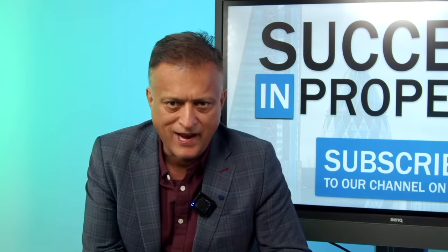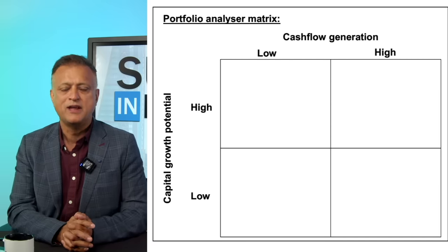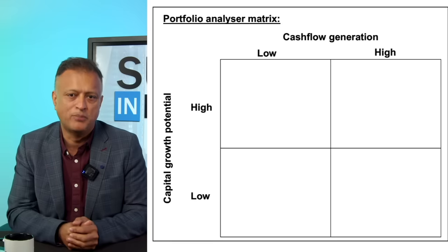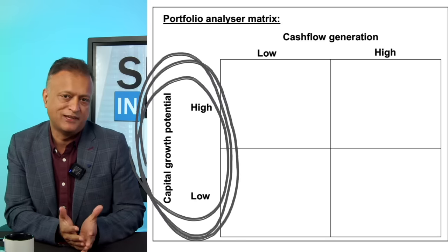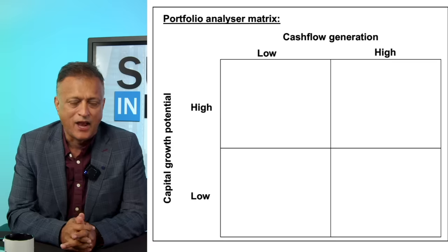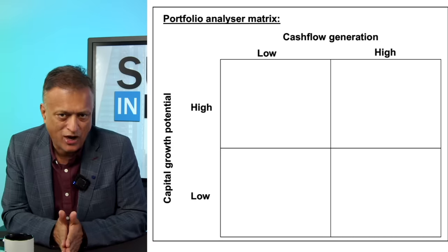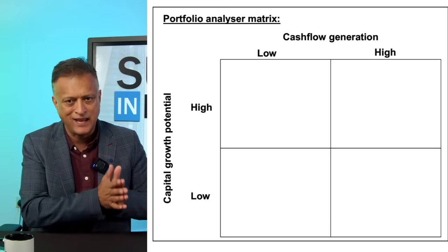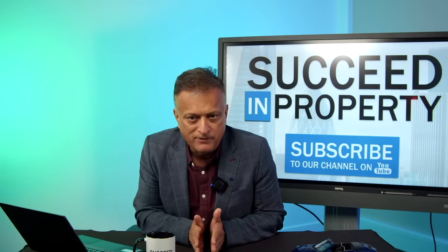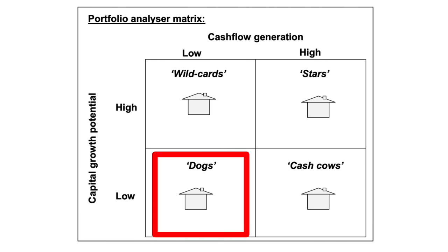Let me introduce you to my portfolio analyser matrix. You basically draw this matrix out on a piece of paper and plot every property in your portfolio on it in one of four boxes. On the vertical axis, you have capital appreciation — is the capital appreciation potential of this property low or high? On the horizontal axis, you have cash flow generation — how much cash are you making from the cash you have invested in that particular property? Is it low or is it high? What you end up with is your property portfolio categorised into four categories: stars, wild cards, cash cows, and dogs.